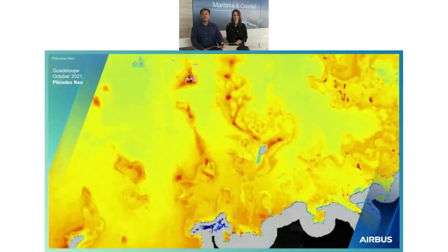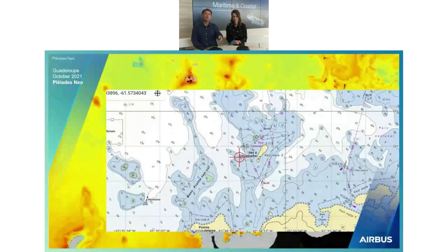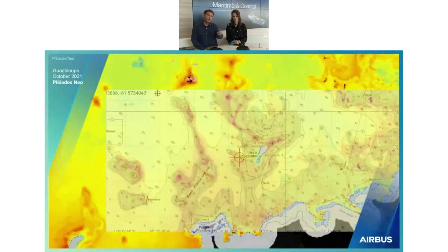Let's look at an example application: bathymetry, which is what we're looking at currently. This image is a mapping of the relief below sea level. The yellow color represents the sand bed, and the red represents rocks that are just at the water surface level. Thanks to Pleiades Neo, you can do this seabed mapping. We have a reference map alongside, and you can see the colors match the relief shown in the map — making it a very powerful sensor for updating bathymetric charts.